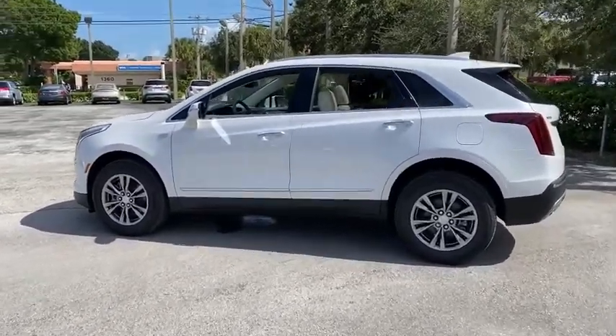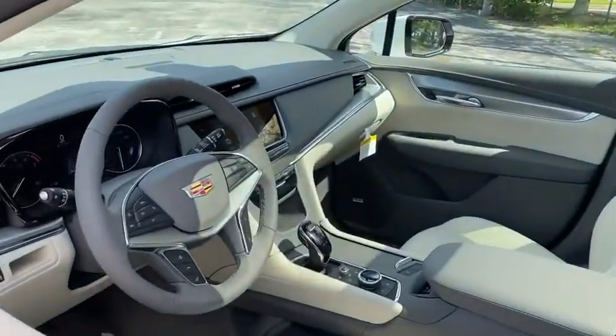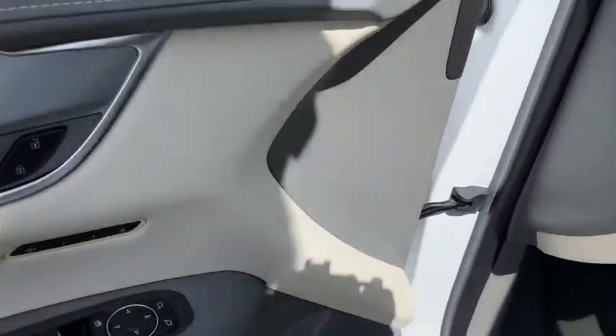Power liftgate, traction control, power passenger seat, dual airbags, leather-wrapped steering wheel, alloy wheels, power steering, four-wheel disc brakes, auto-dimming rear view mirror, four-wheel independent suspension.